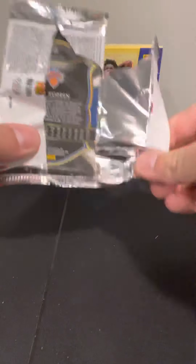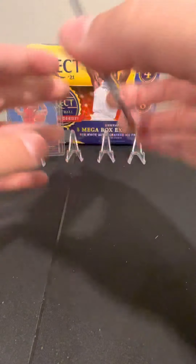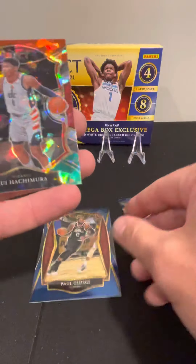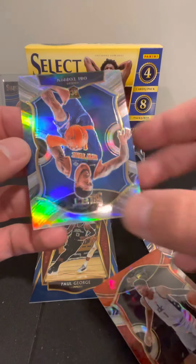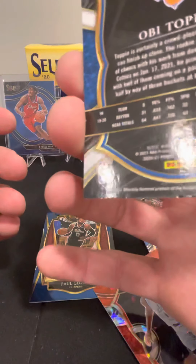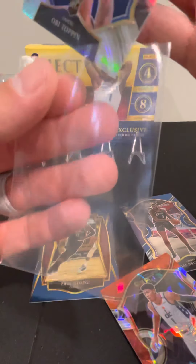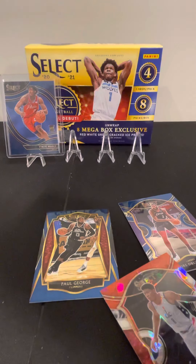None of the real big guys yet. I see another Obi Toppin — second Obi Toppin rookie card. We've got Andre Drummond, Paul George at the premier level, Ja Morant second year card red, white, and green, and we got an Obi silver — it's a nice card. Silver concourse level, looks good. That's a pretty good card. Putting that one on a top loader as well. Silvers are good cards.